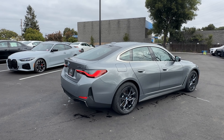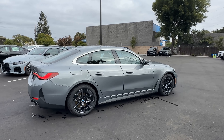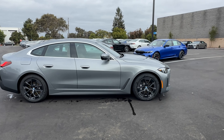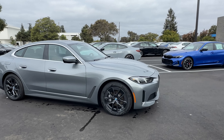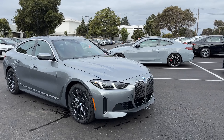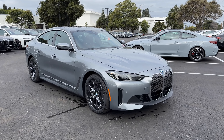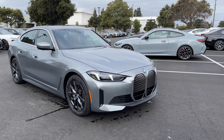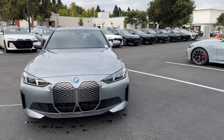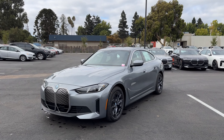It looks like the i4 eDrive35 is being eliminated from the U.S. market, so you have two variants of the 40 plus the M50. This is a pretty good compromise in terms of power and range. You can trick this out with an M Sport package and even individual colors, making it very similar to the i4 M50 — just without the M badge and M treatments. I think this is probably the best i4 currently available for model year 2025.